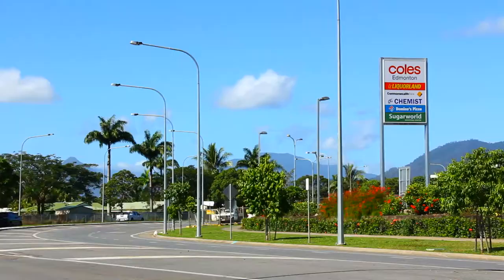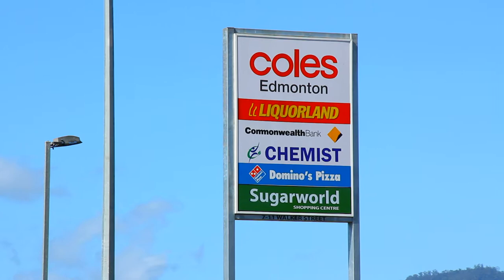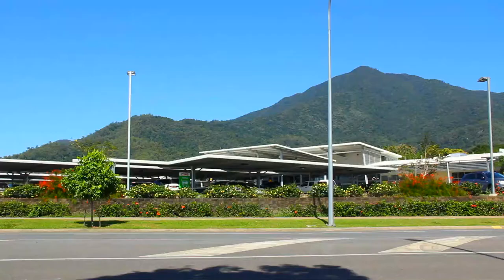Sugar World Shopping Centre provides the convenience of a family medical super clinic, supermarket, pharmacy, news agency, cafe, hair salon and Commonwealth Bank.